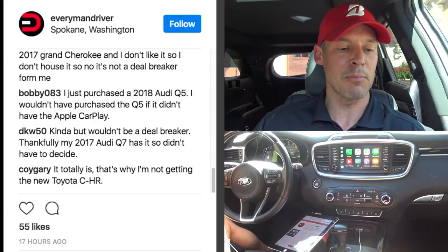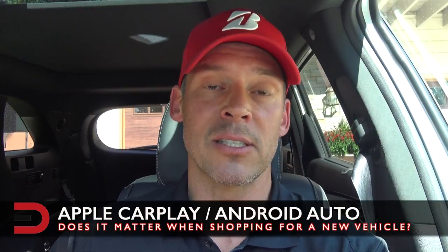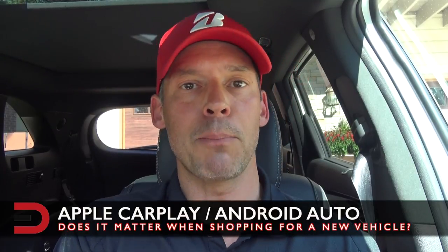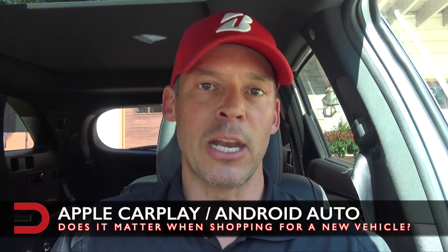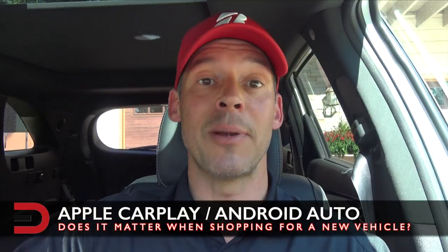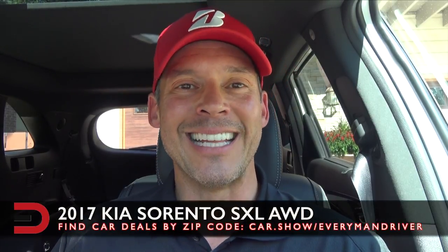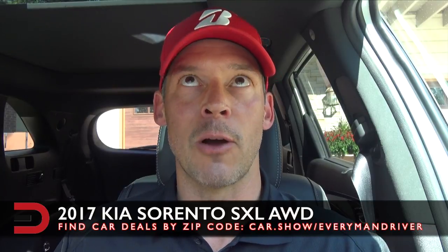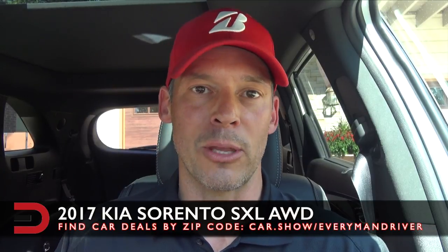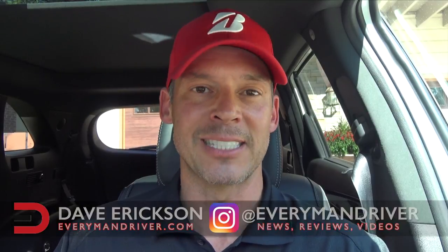And finally, COI Gary says it totally is a factor — that's why he's not getting a new Toyota C-HR. So there's the feedback: a couple dozen comments on whether Apple CarPlay and Android Auto is a factor in buying a new vehicle. If you'd like to comment below, maybe I'll do a follow-up video. Thanks for watching — this has been my demo inside the 2017 Kia Sorento SXL all-wheel drive. I'm Dave Erickson — thanks for watching and for your feedback. See you next time!